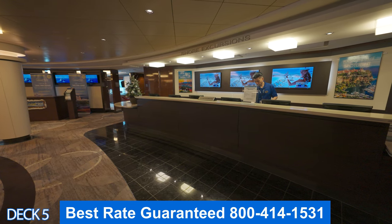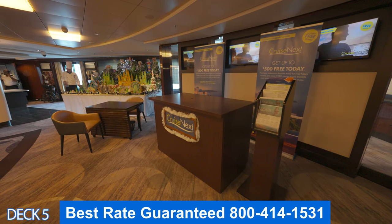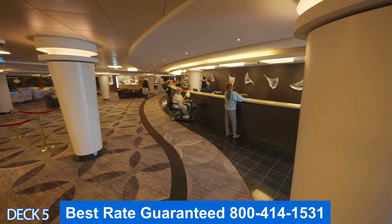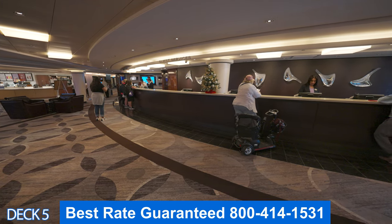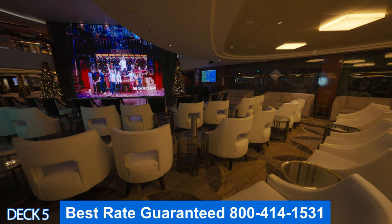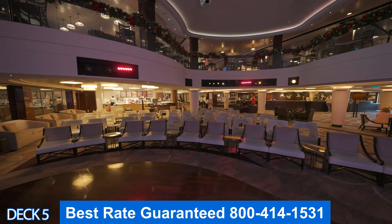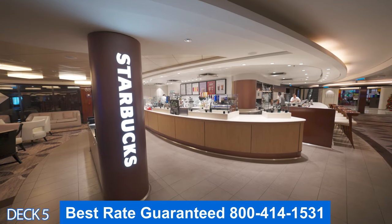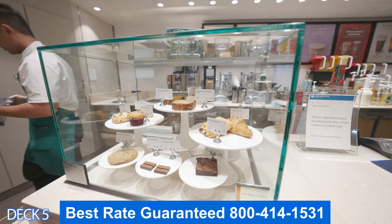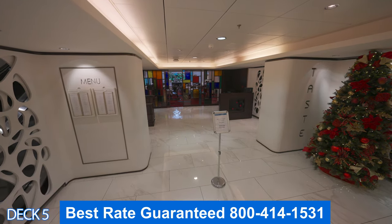Over here is the atrium. Here you're going to find the shore excursions desk, next cruise, and guest services. If you have any questions, head on over to guest services — they will help you out with whatever you need. And if you want to book your next cruise, make sure you head on over to Cruise Next — they give amazing discounts if you book on board. Here in the atrium you can enjoy live music, piano players, karaoke, and watch game shows. Over here in the corner is a Starbucks, so you can enjoy a specialty coffee or a treat. There's a bar in the atrium and I like to sit at the bar and wait for the shows to begin — make sure you get here early because this area fills up as well.